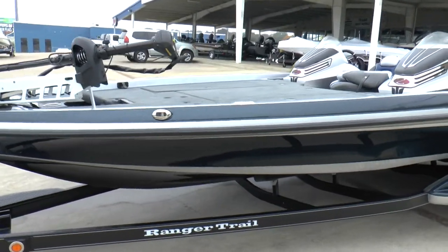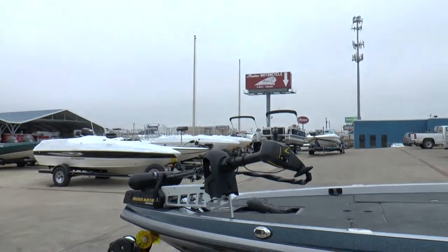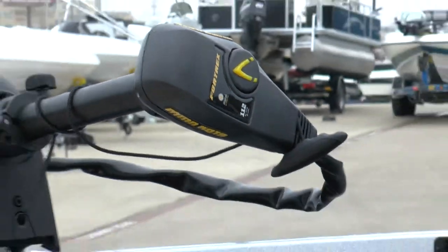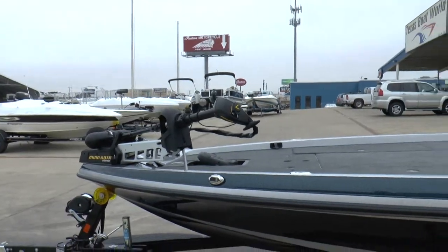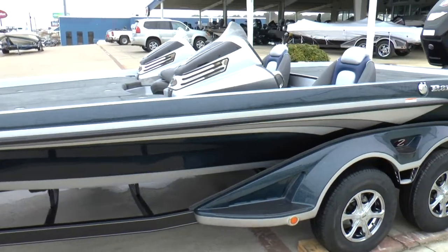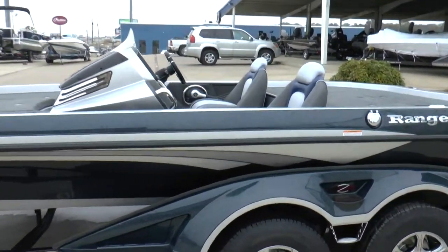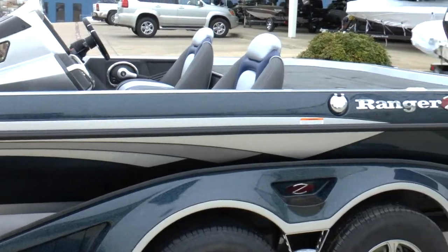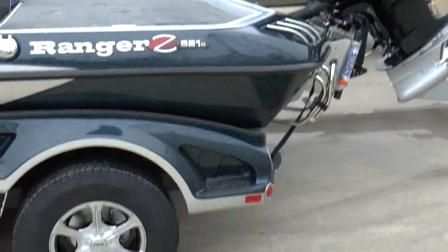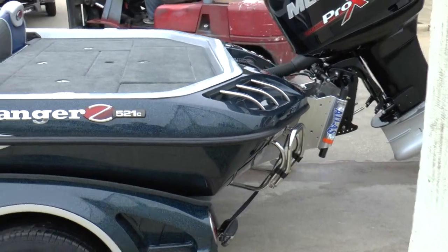He is going to put his own electronics on it, but he did get the 4trex 112 trolling motor. Just a really good looking boat with a great color combination. He also has a hydraulic jack plate on it.